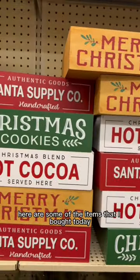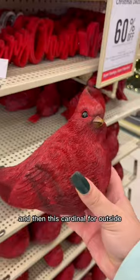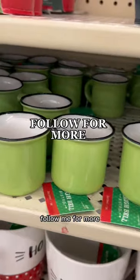But aside from gnomes, here are some of the items that I bought today for Christmas decor: this miniature tree, and then this cardinal for outside. Hobby Lobby is the best place to get Christmas stuff. Lastly, you see mini mugs, I see shot glasses. Follow me for more.